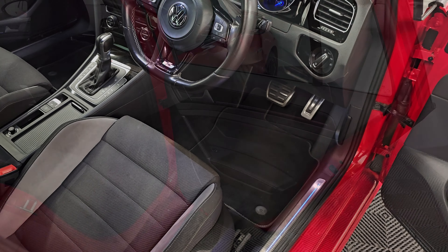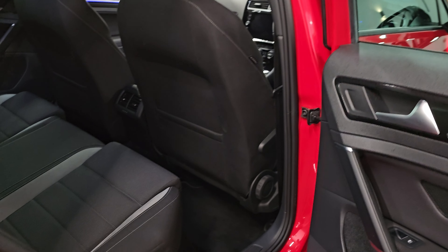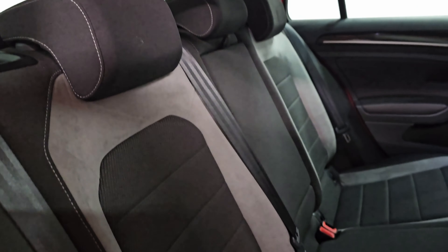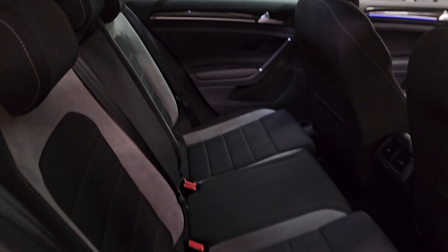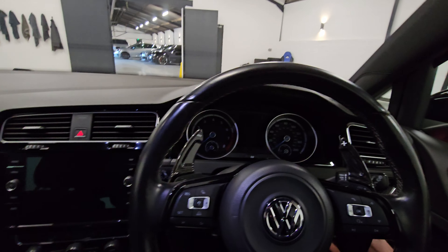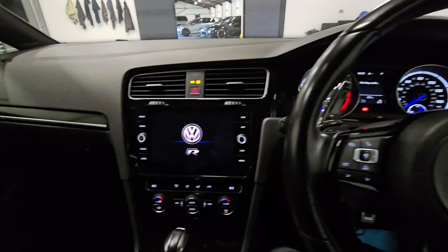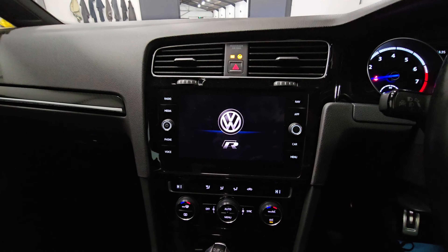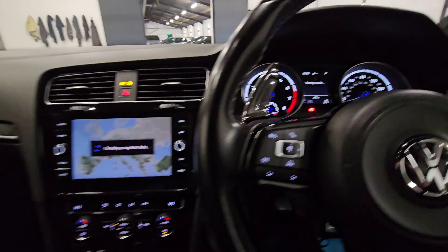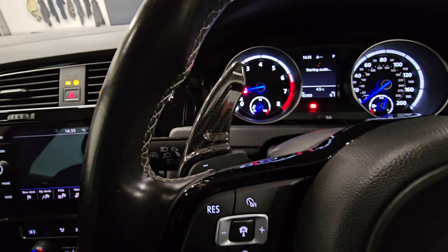Just starting up now. So as you can see, it's got the MK7.5 nav screen there, which just makes it look a lot more modern inside. You've also got the adaptive cruise on here. Switch that off and the mileage will just come up there. Carbon fibre paddles as well.